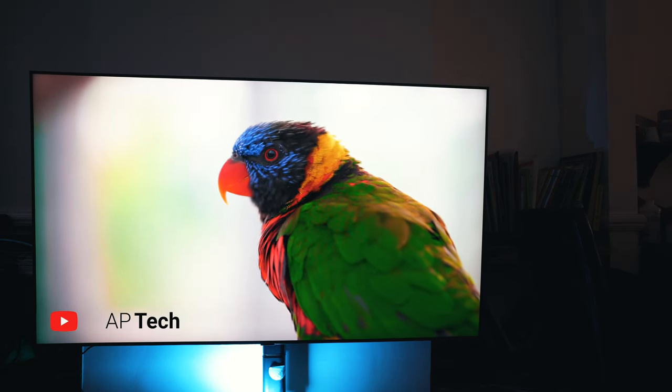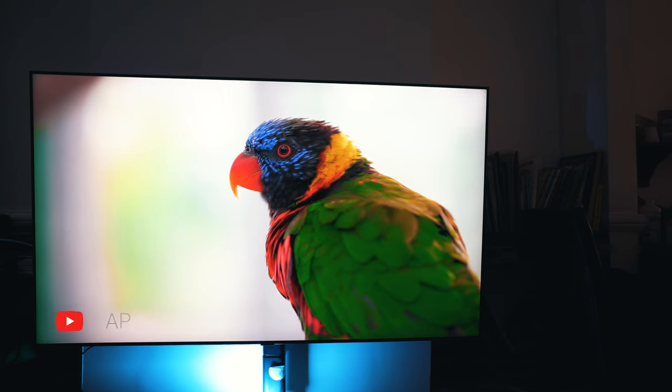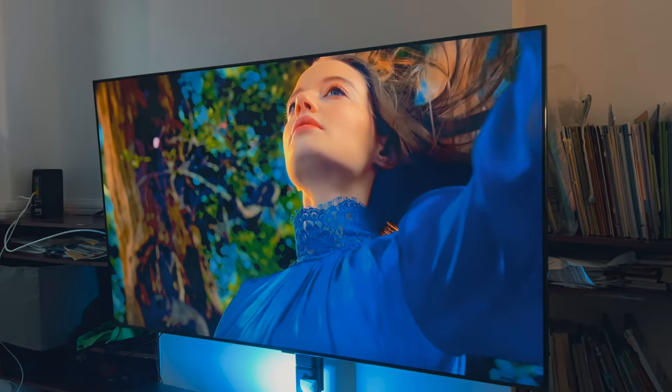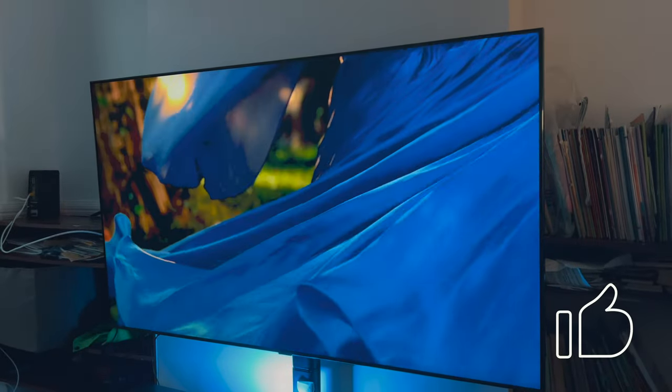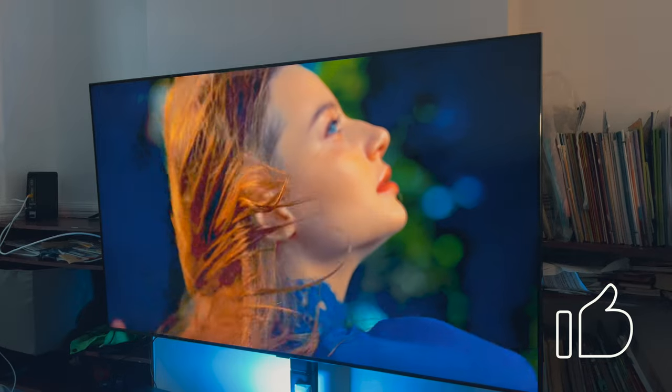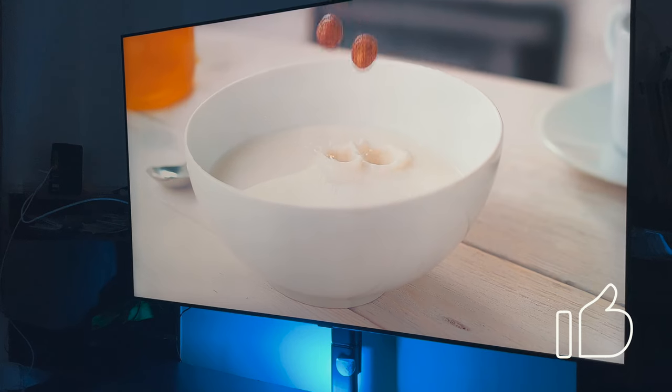We cannot cover all aspects of this TV, therefore we will leave a link in the description should you wish to find out more information. Before we move on with the review, let's give thanks to our friends the Haber who has allowed us to unbox and review this TV.